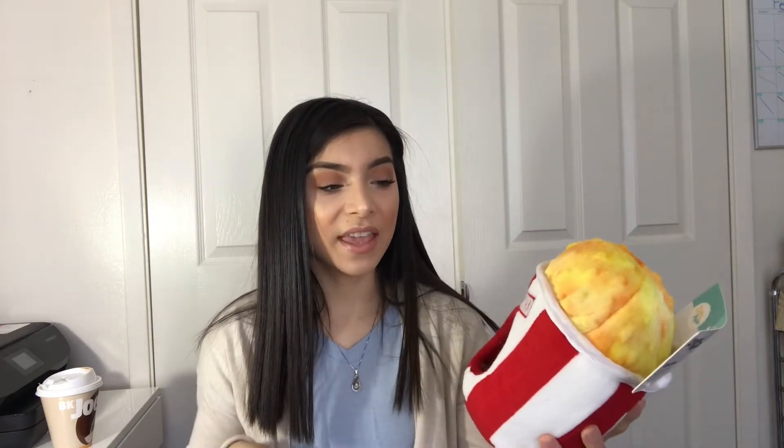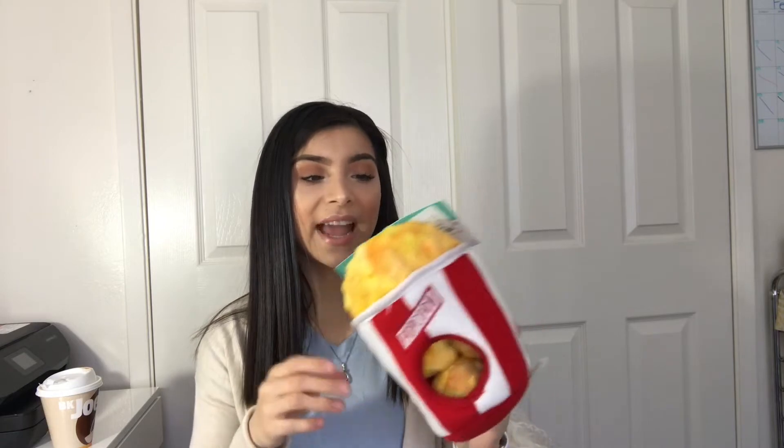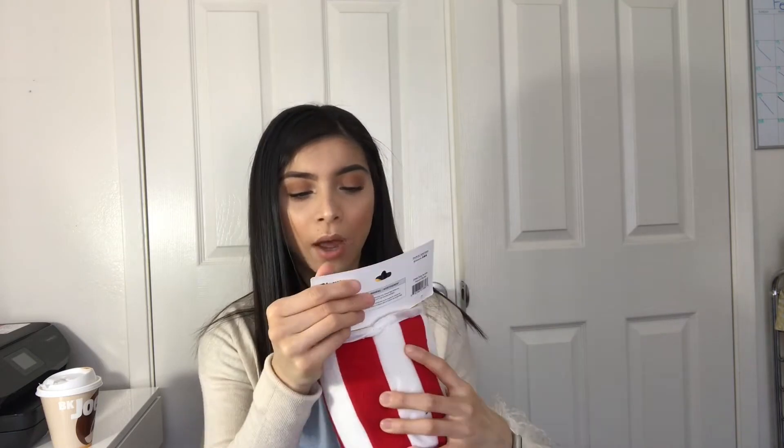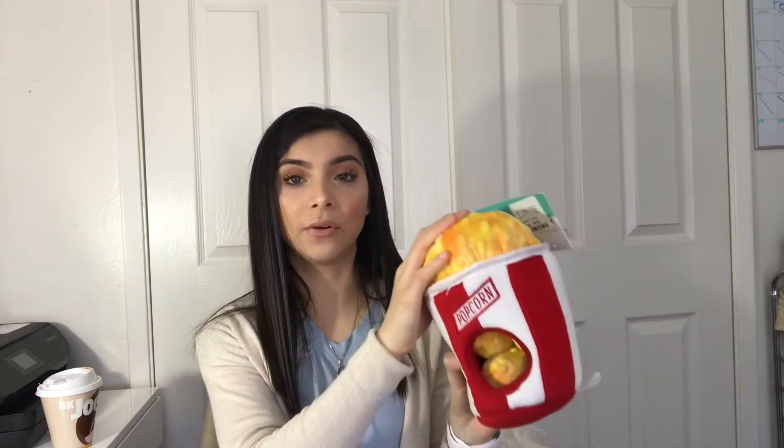First thing we got is this little popcorn pet toy. It looks like a popcorn bucket and it grabbed my attention because it's so cute — it has little balls inside and makes a little noise, and it has a little happy face. Theodore can play with the little popcorns inside. This was $6.99, which is a good deal because it's basically four toys in one.